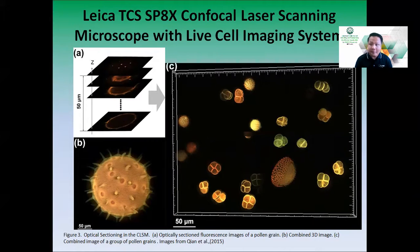Another capability of the CLSM is optical sectioning. The principle of a confocal CLSM is that it captures an image from a single plane at a time, then superimposes the planes to create a combined 3D image. As shown in figure eight, these are the optically sectioned images, and when combined — for example, this pollen grain — you get a full 3D image of the entire specimen.